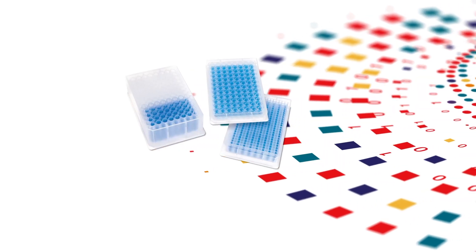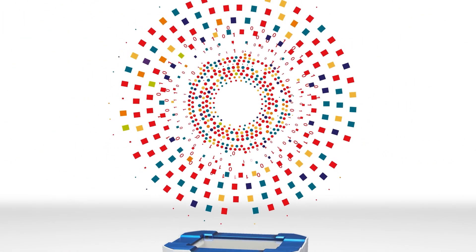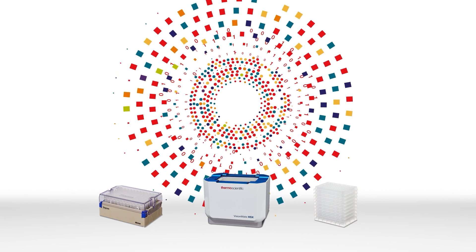With a wide variety of storage tubes and plates, we'll help you maintain sample integrity with our fully integrated and automated cappers. We'll help you enhance sample security with barcode readers for automated tracking that can work seamlessly with our tubes, racks, and containers.